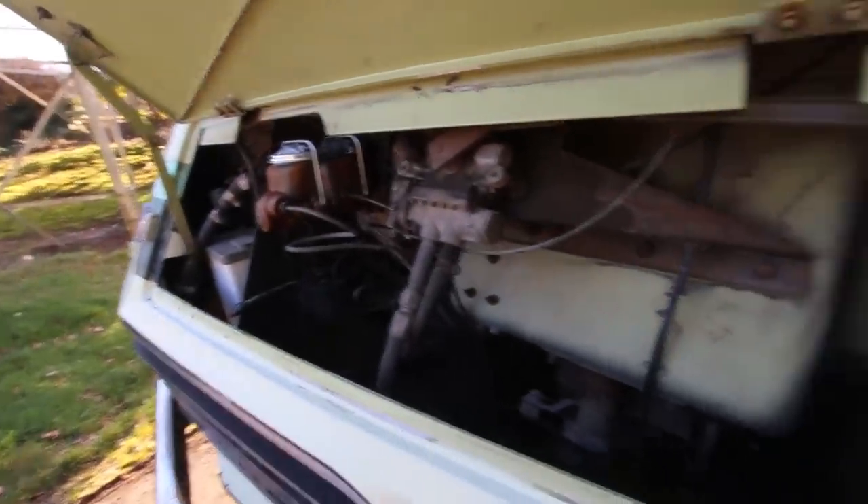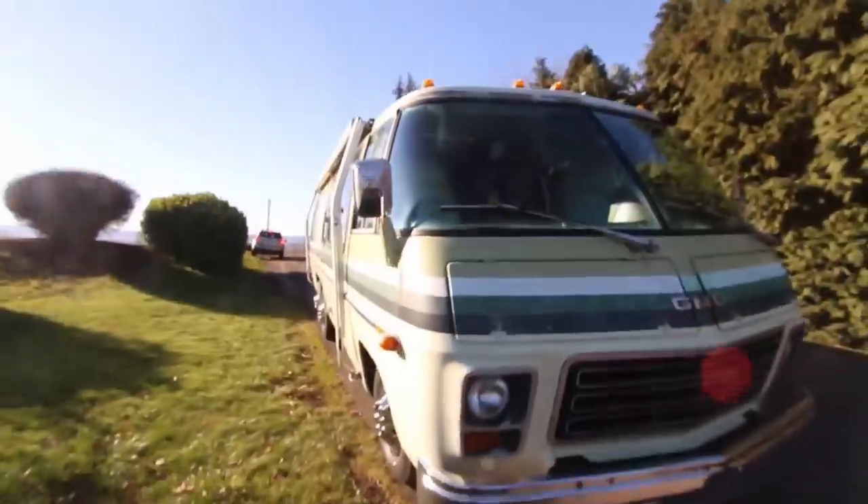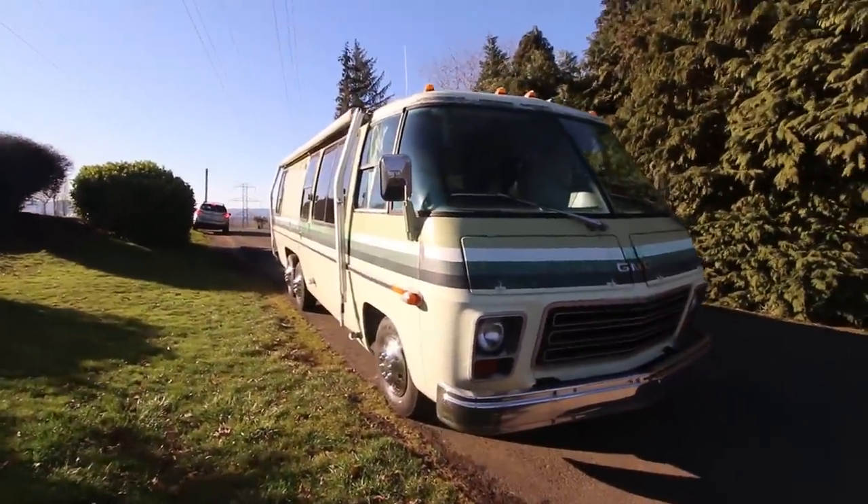Taking a look at that engine — there's some of the access to it; this is kind of the fluids and whatnot. Alright, let's go take a look at this thing from the inside.